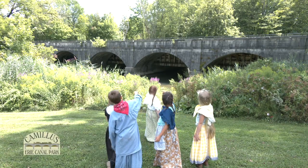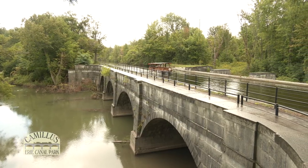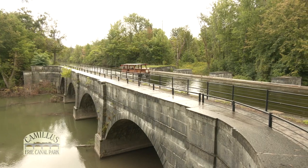This is the restored aqueduct — the pride and joy of the park. It was originally built in 1844 to carry the canal over Nine Mile Creek. This is the only place in New York State where you can ride a boat on an aqueduct.